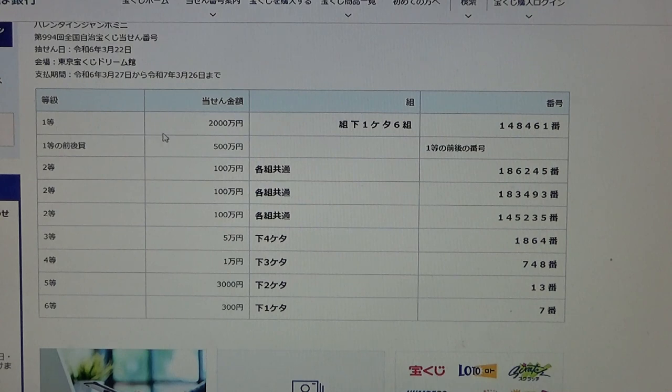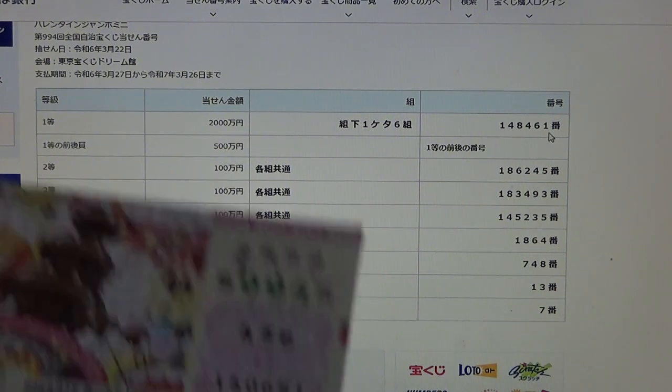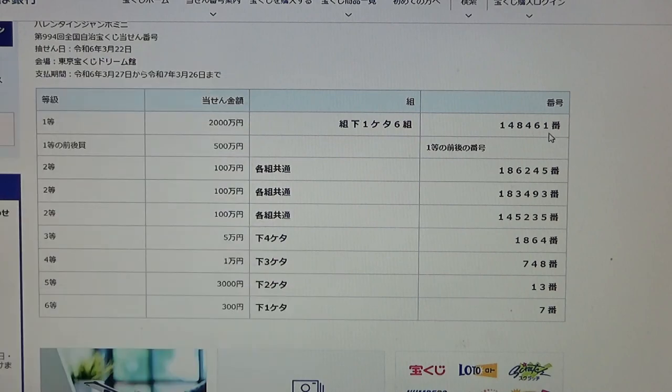To win the very first prize, ni sen man en, this means you can have any grouping number but the last digit must be a 6 — so for example 46, 56, 76, 96 — and you must have these exact numbers in the exact order: 1, 4, 8, 4, 6, 1. My grouping is 45, no good. And my numbers are 1, 4, 0, 6, 8, 1 — nice numbers, but different.